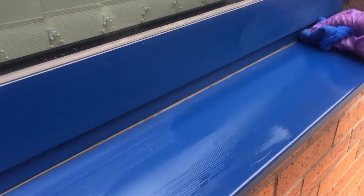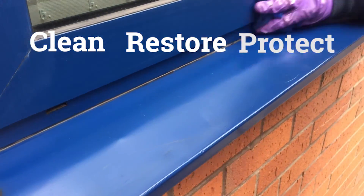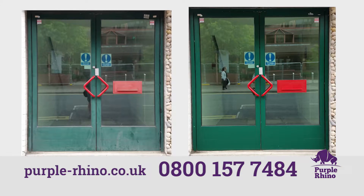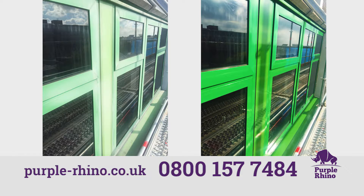Purple Rhino can clean, restore and protect all types of coloured aluminium powder-coated window frames in London. Please call 0800 157 7484 to learn more or visit purple-rhino.co.uk.